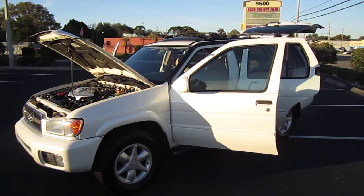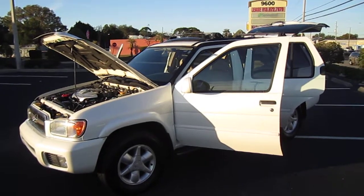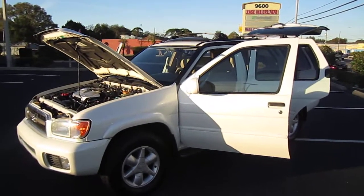Good afternoon YouTube. Here's Nick from Meticulous Motors, and here for sale today is a beautiful 2001 Nissan Pathfinder, four-door LE, two-wheel drive SUV.